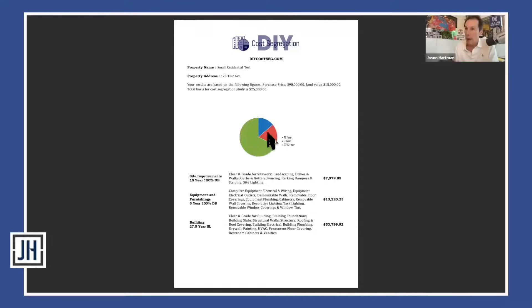Let's look at a sample report — this is how it will look except it will have your property address on it. For those listening on audio only, we'll verbalize everything we're looking at. Here's a pie chart for a property. This is a relatively inexpensive property, and as Randy mentioned, the cost segregation study is not based on the market value of the house — it's based on the price you paid when you acquired it.